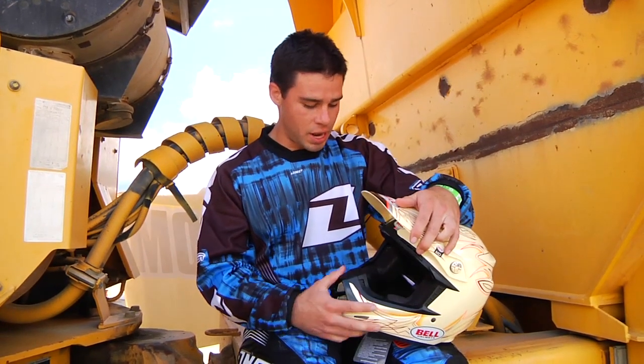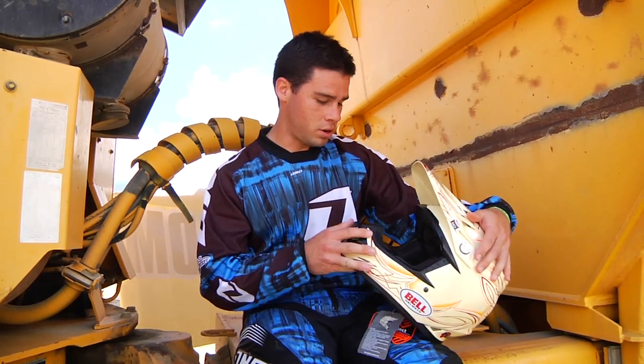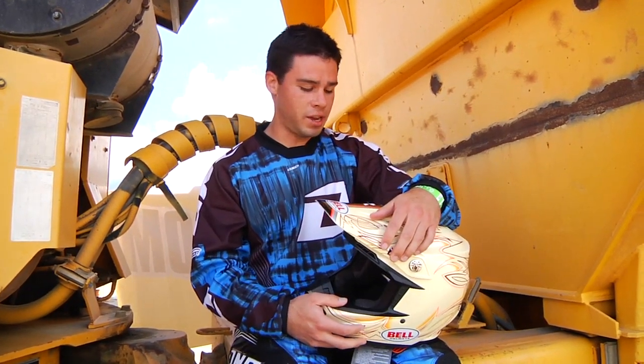But overall, I would definitely give it an A-plus rating. And I've definitely been converted to Bell helmets. That's pretty much all I gotta say.